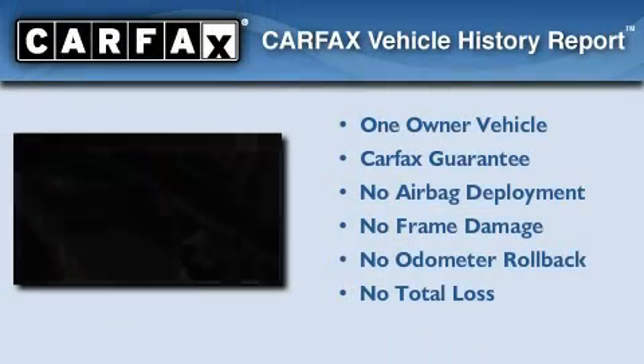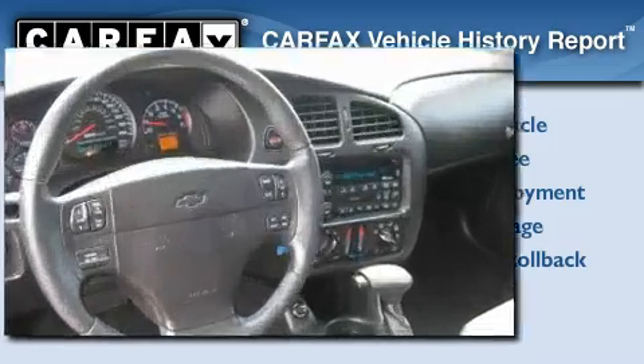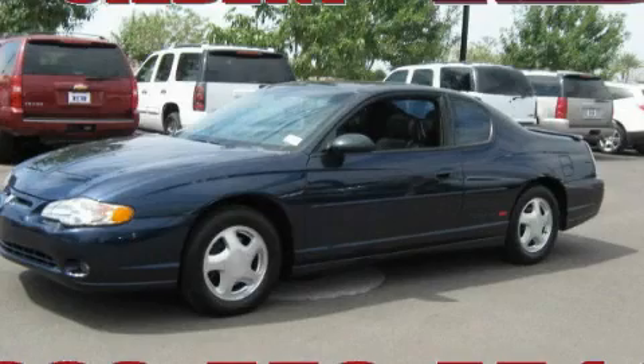This Chevrolet has had only one owner and it qualifies for the Carfax Buy Back Guarantee. Call or visit us right now and arrange your test drive today.